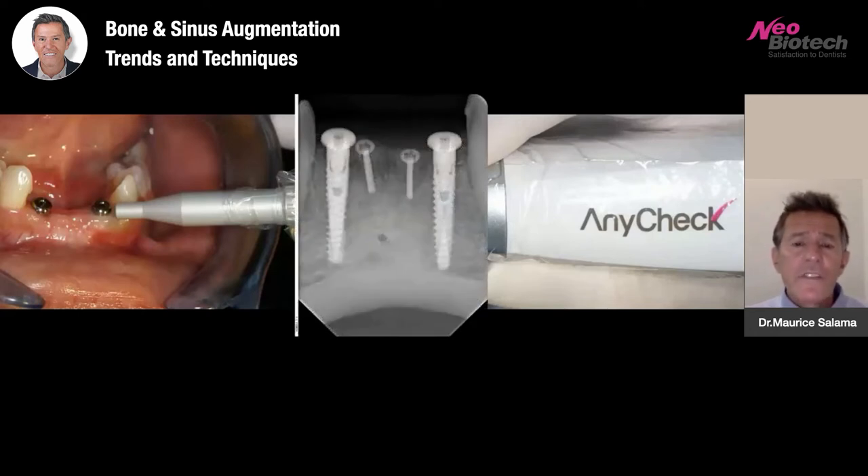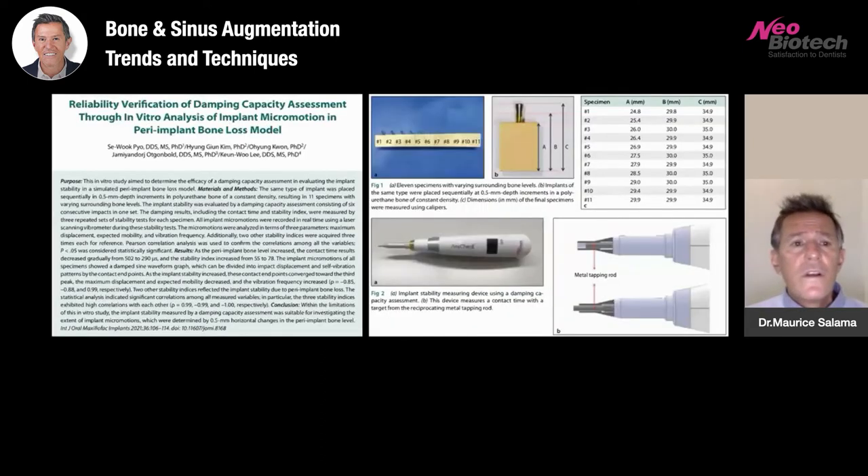Here are the implants placed into the grafted site. The Meisinger screws have been left behind as there's no reason to remove them since they're not in the path of the implants. A recent publication in the International Journal of Oral and Maxillofacial Implants concluded that implant stability measured by dampening capacity assessment is suitable for the investigation of the extent of implant micromotions. We utilize the any-check routinely: the day of surgery, after healing, and then after temporization before the final impression is taken — assessing improvement of stability from the first day all the way to the final restoration.